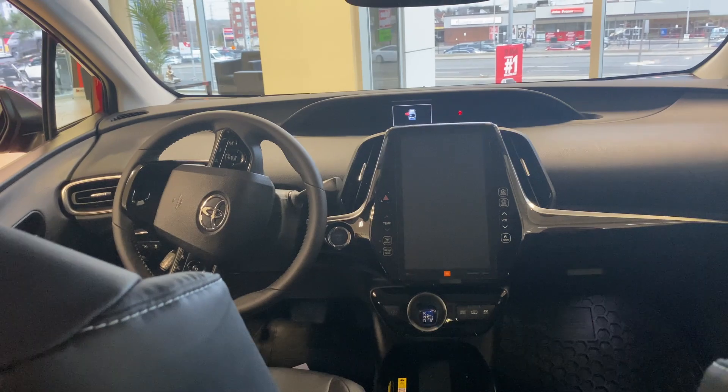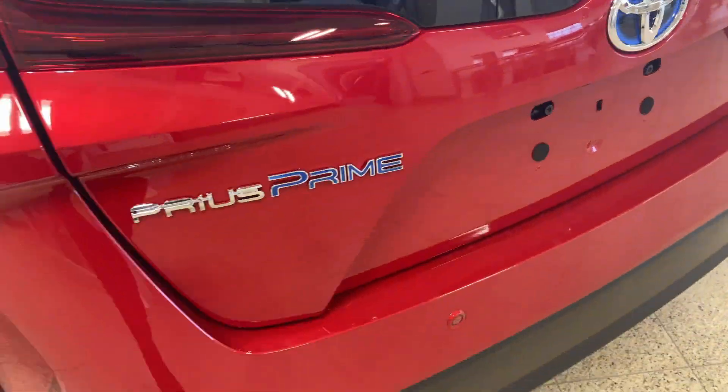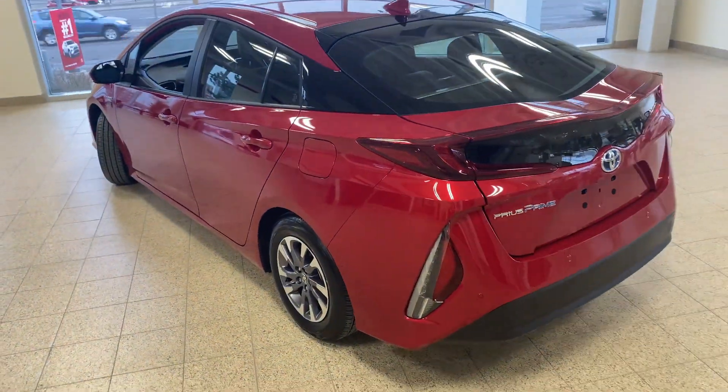To schedule your charge, Prius Prime gives you the option to charge during off-peak hours to help reduce electricity costs and support efficient grid usage in your community.